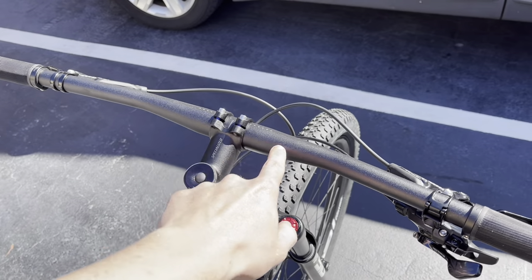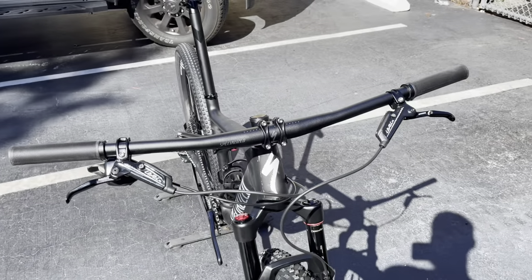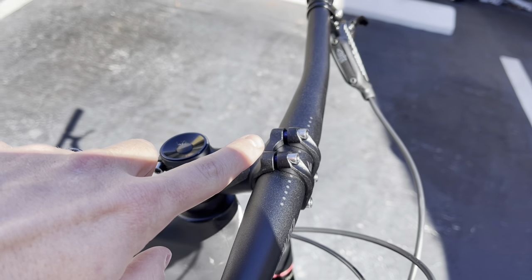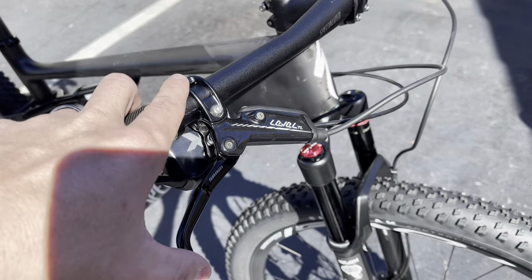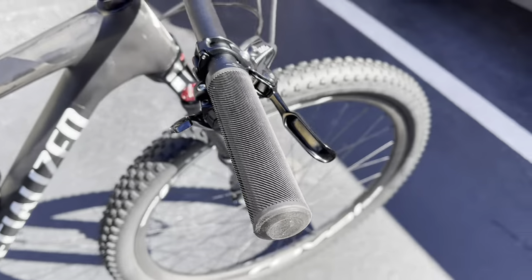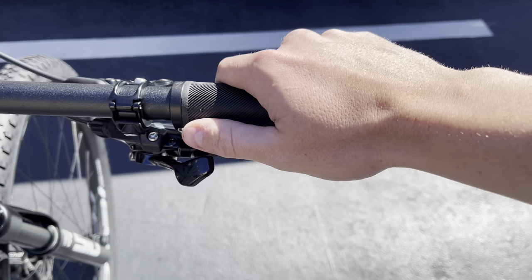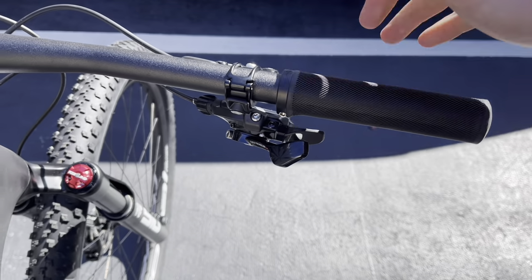Starting off with the handlebars — it is an aluminum 31.8 clamp Specialized alloy handlebar, 780 millimeters length, which you can always cut down to size. They have their own Specialized stem on here with alloy bolts — you can flip it if you want; I believe it's a plus-six-degree stem. The brakes are SRAM Level TL, a two-piston brake system — nothing crazy, but you can upgrade to a carbon fiber lever. Actuation is really good. The shifter is a SRAM X01 mechanical shifter, and we have Specialized lock-on grips, though you have options to swap those out.